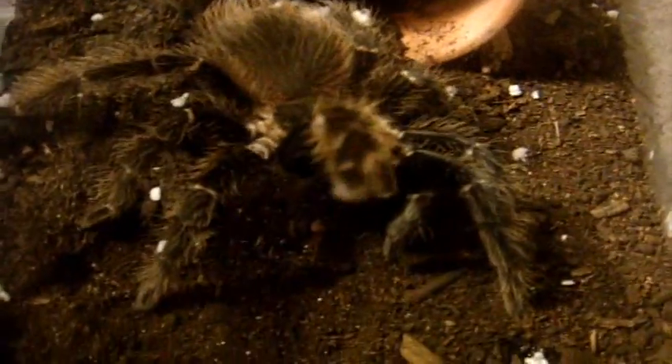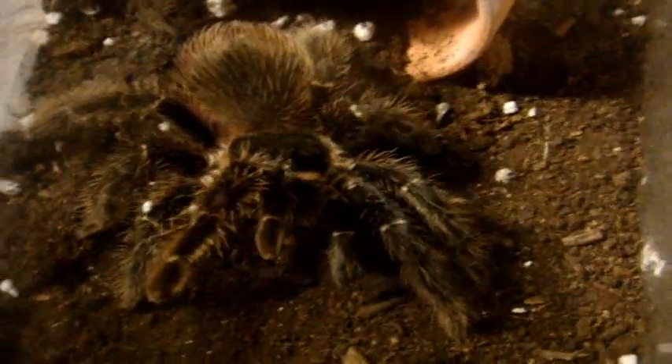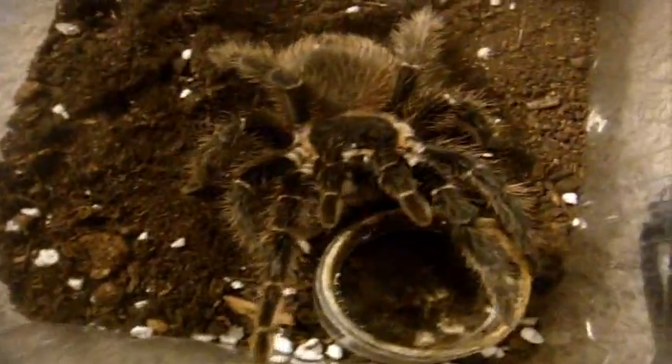All right, so I think now we're at 80. This is my Lasiodora Parahybana, the Salmon Pink Bird Eater — that's Daniella. As you can see, she's not terribly friendly.